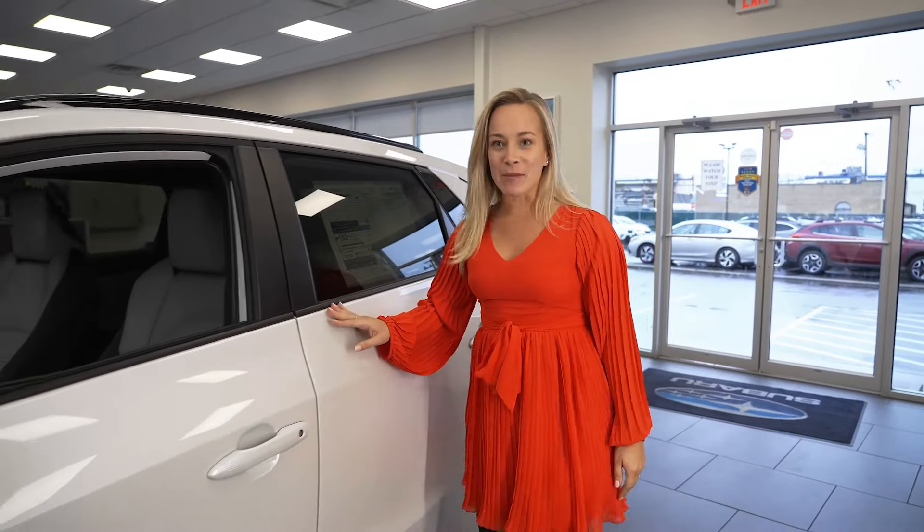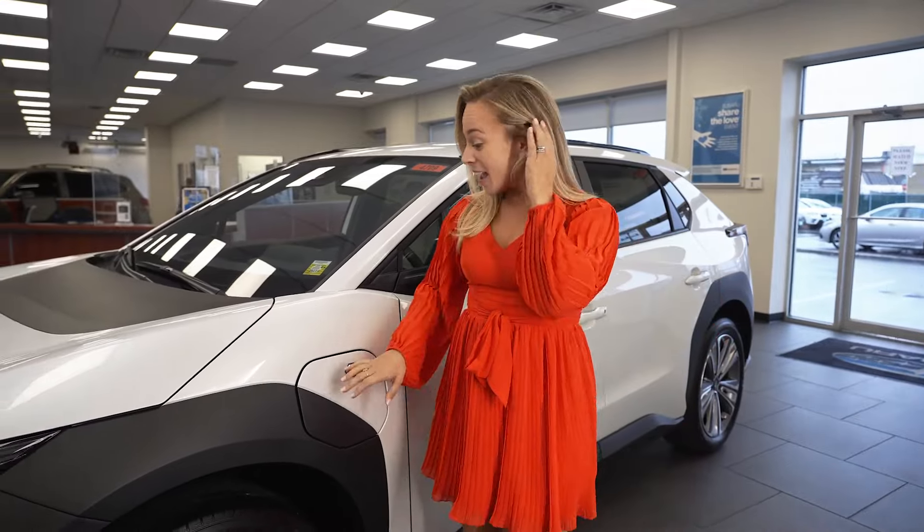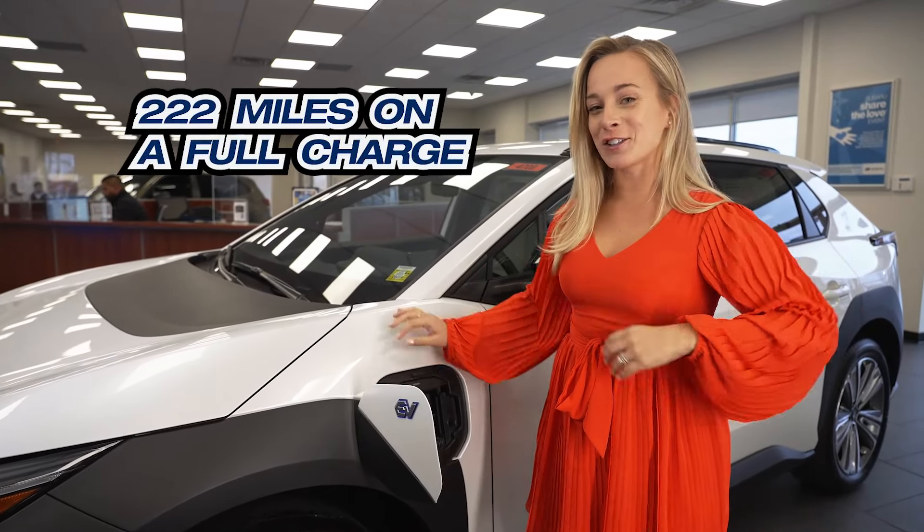As I said, this car is fully electric. It also comes with dynamic radar cruise control, which makes long distance driving a piece of cake. And it gets 222 miles per charge.